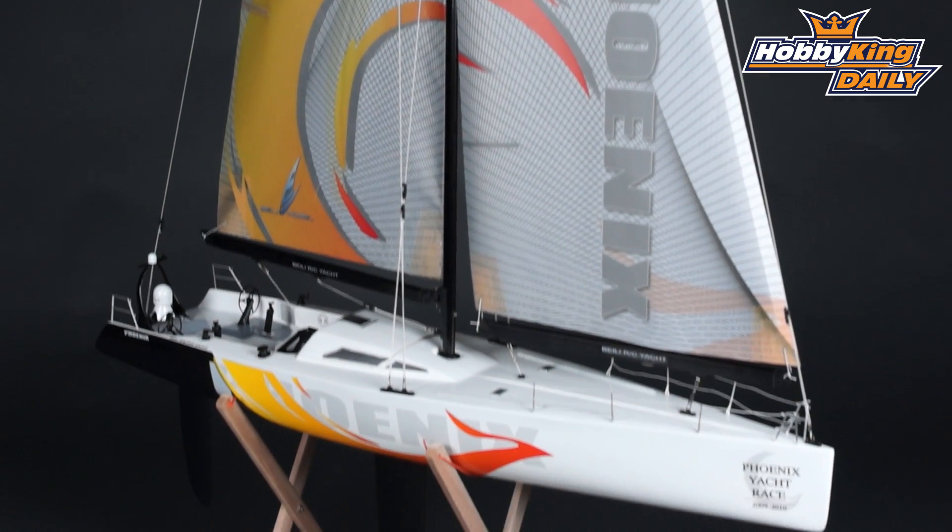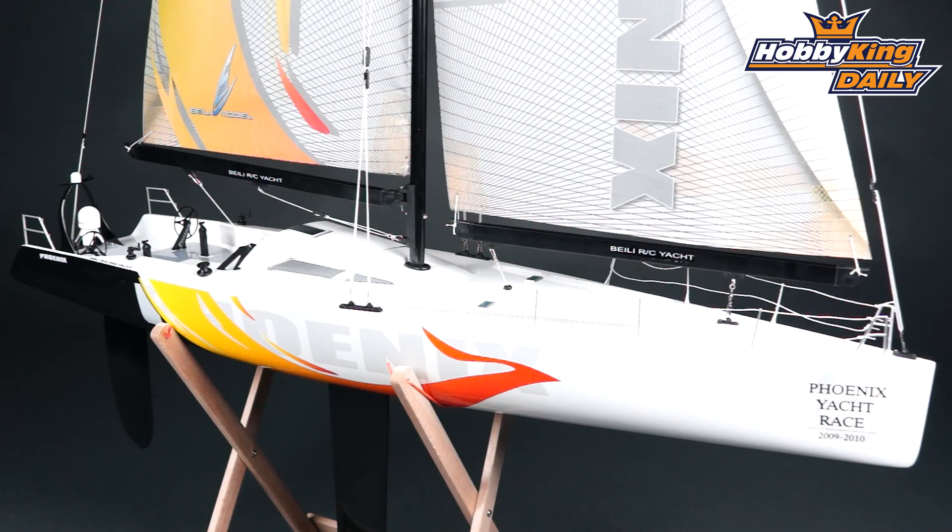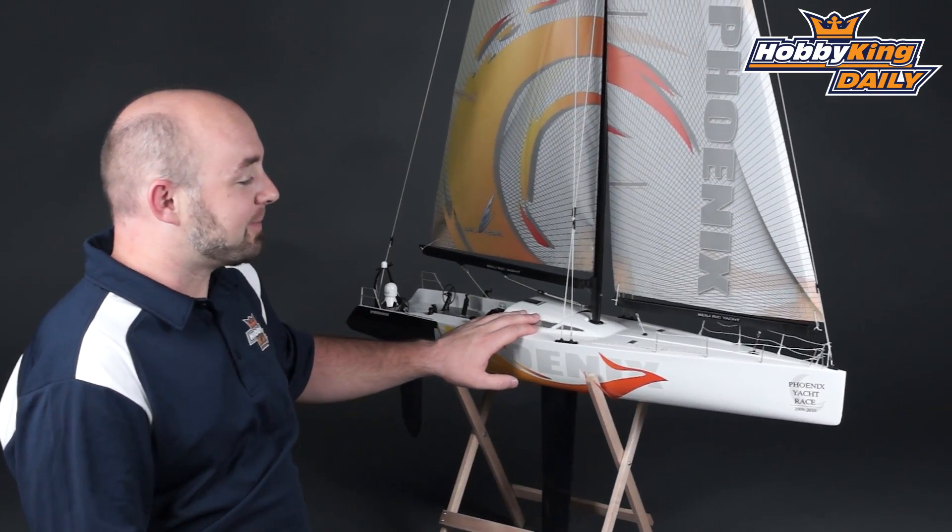So the model we're going to talk about today is the Phoenix. This is a 1.8 meter tall sailboat, so it is ginormous — looks great out on the lake. It's 870 millimeters long and 200 millimeters wide.